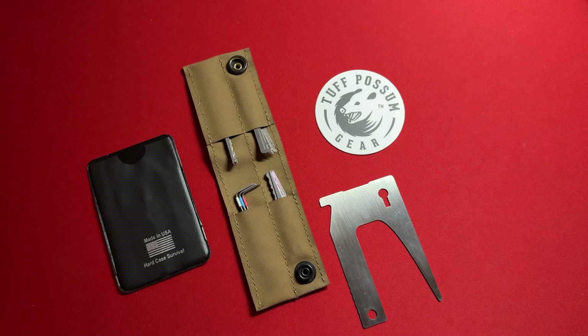Hey everybody, welcome to the show. I am your host Sandman. Today I'm going to be reviewing Tough Possum Gear's compact lock pick case and entry kit. Let's get into it. First and foremost, Tough Possum Gear reached out to me and said, 'Sandman, would you be willing to take a look at some of our products for review?'